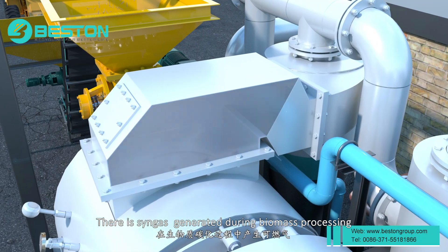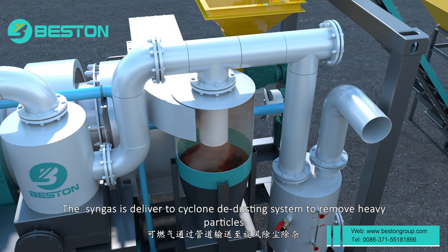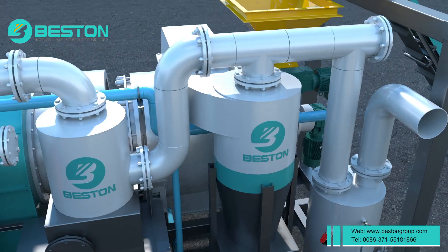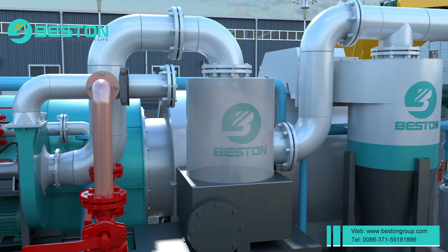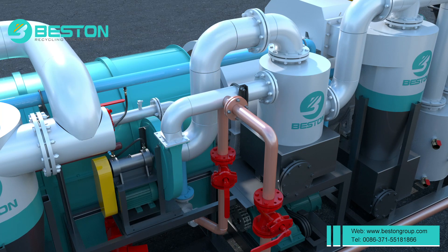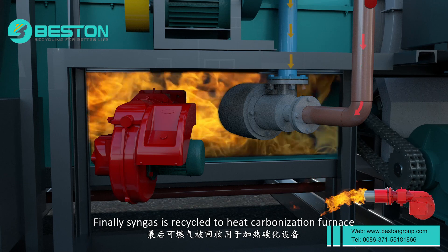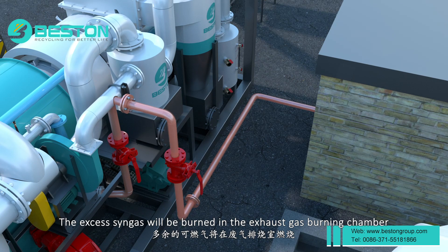There is syngas generated during biomass processing. The syngas is delivered to a cyclone de-dusting system to remove heavy particles, and then the syngas will be cleaned by the hydro seal. Finally, syngas is recycled to heat the carbonization furnace, and the excess syngas will be burned in the exhaust gas burning chamber.